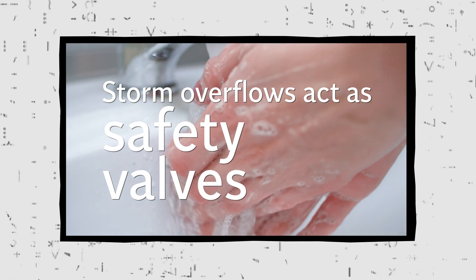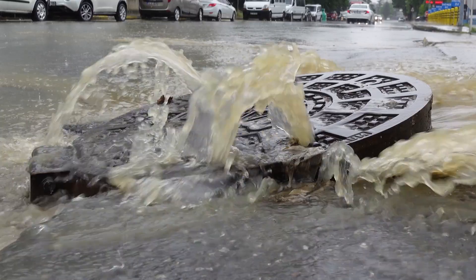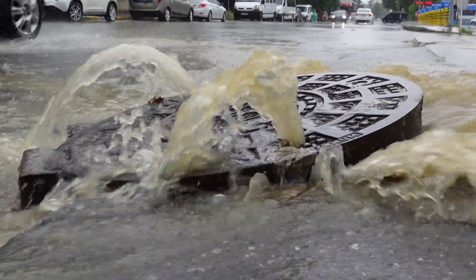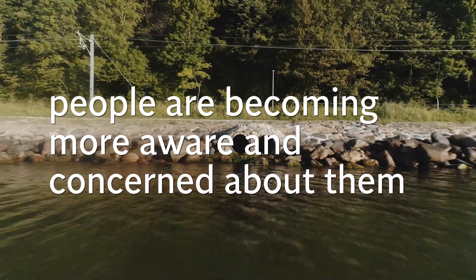Storm overflows act as safety valves, much like the overflows in your sink and bath, and release excess rainwater and diluted sewage into rivers, lakes, and seas. They prevent sewage from overflowing into our streets and homes, but people are becoming more aware and concerned about them.